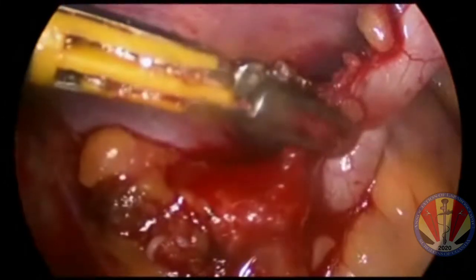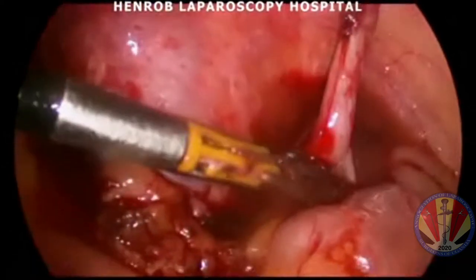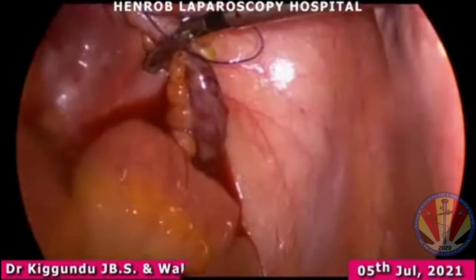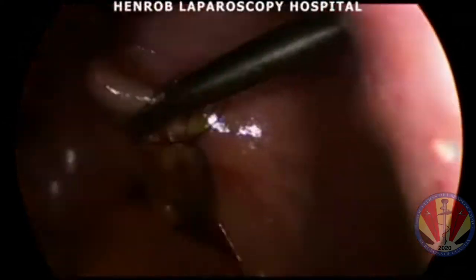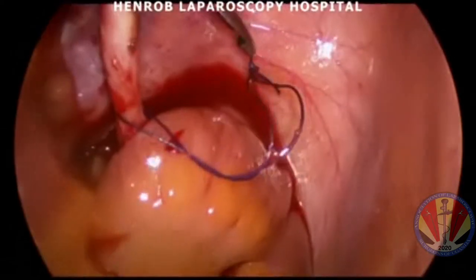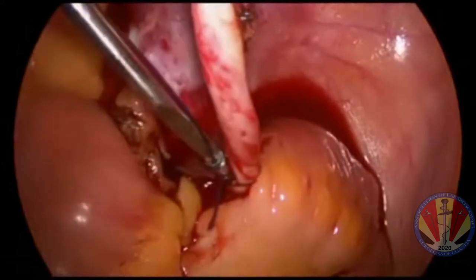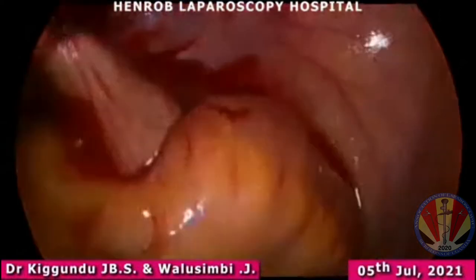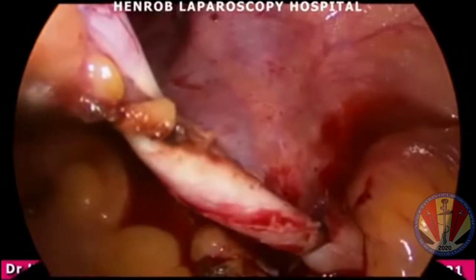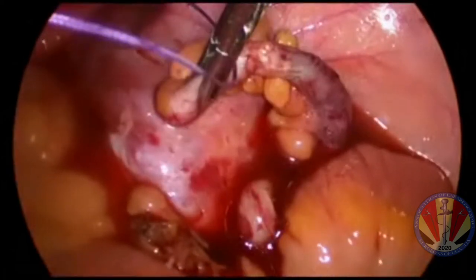So we decided to do an appendectomy. Sometimes it is good practice to remove the appendix if you are suspicious that it could be involved in the cause of pelvic pain. Laparoscopic appendectomy is quite a simple procedure as long as the appendix is not firmly adherent. We used an extracorporeal square knot — in particular the Roeder's knot — to secure the base of the appendix.